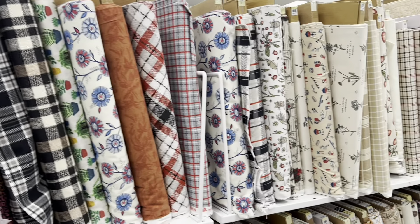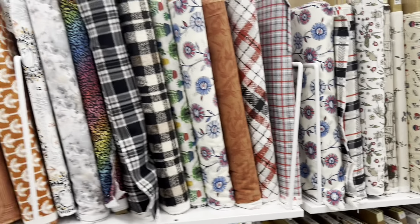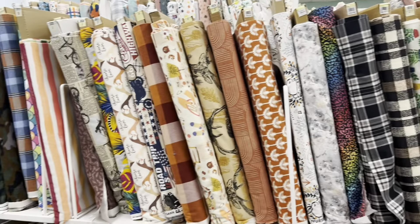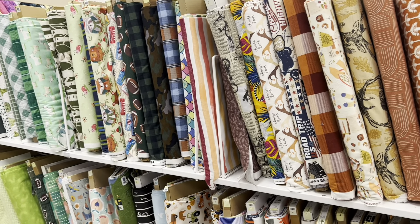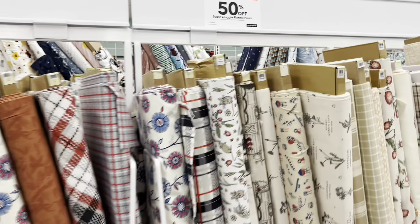Hey crafty cuties, welcome back to Paper Terrace. I'm at Joann's and I'm picking out some new fabric, so I thought I would show you some of the fabrics I like and then we'll see if there's anything else cute here for journaling.